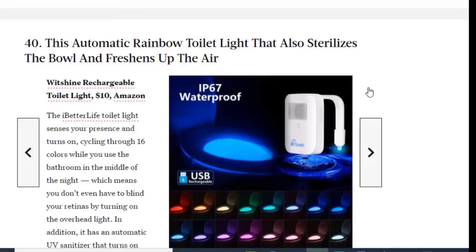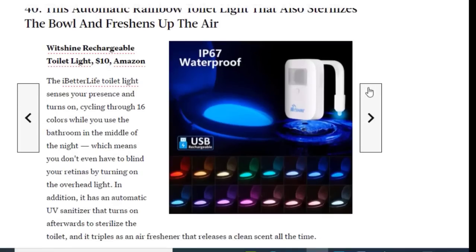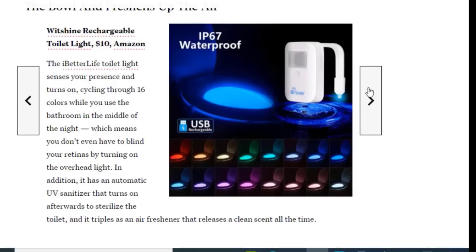Next we have an automatic rainbow toilet light that also sterilizes the bowl and freshens the air. The Better Life toilet light senses your presence and turns on, cycling through 16 colors while you use the bathroom in the middle of the night — which means you don't have to blind your retinas by turning on the overhead light. It also has an automatic UV sanitizer that turns on afterwards to sterilize the toilet, and it doubles as an air freshener that releases a clean scent.